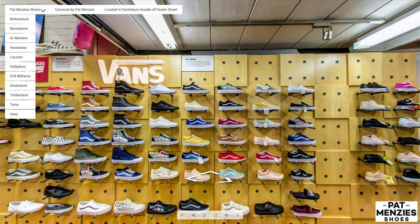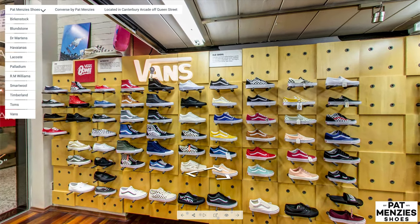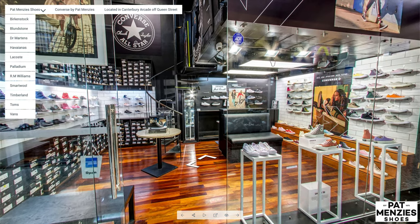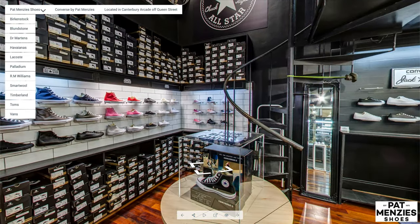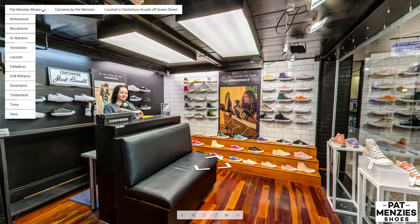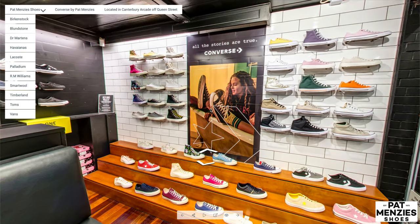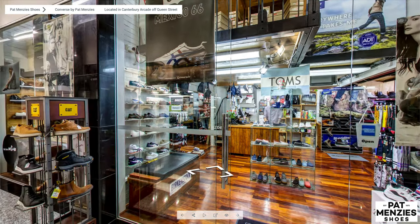And Vans — a well-known brand with a big range of Vans shoes. Also just across the way is a dedicated Converse space by Pat Menzies, with a great range of Converse shoes. So that's a quick look at the custom virtual tour of Pat Menzies shoes.